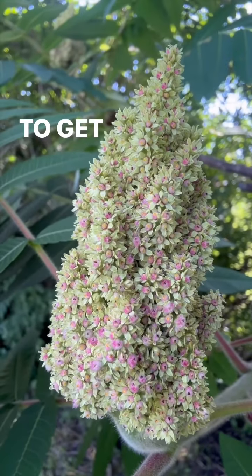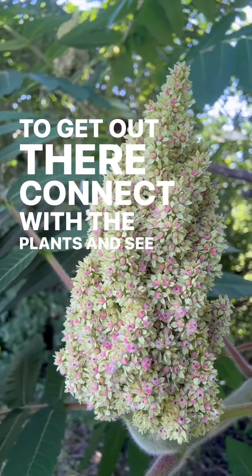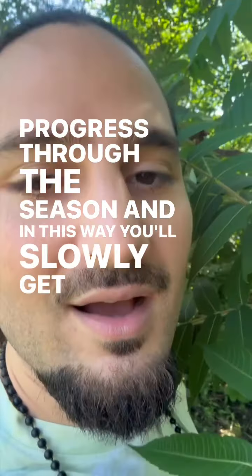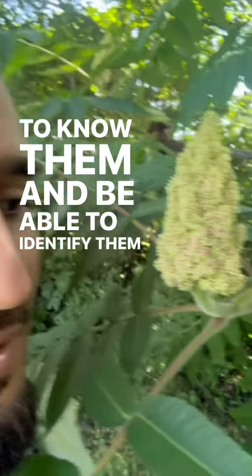I encourage you to get out there, connect with the plants, and see how they progress through the season. In this way, you'll slowly get to know them and be able to identify them easily.